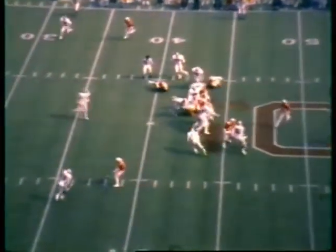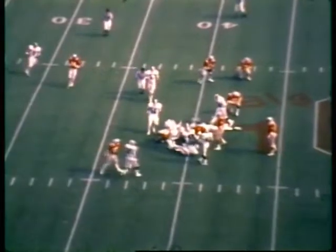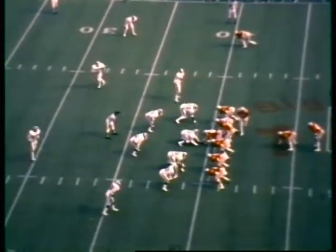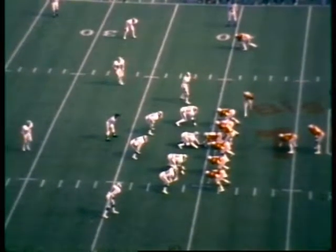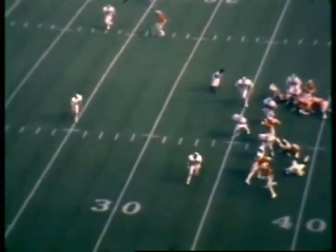Second down and three, line of scrimmage the 39. Time running down in the first quarter — 14 to nothing, Ohio State leading Michigan State. Donnelly goes in motion to the left. Murray gets a first down — he's at the 30, 25, bumped out of bounds at the 25-yard line. Calvin can gallop, and he went right down the sidelines until he ran out of running room. There's the handoff by Art — he just goes wide and outruns the end man, gets around the cornerback and hip-toes down the sidelines. Gets bumped out at the 25.